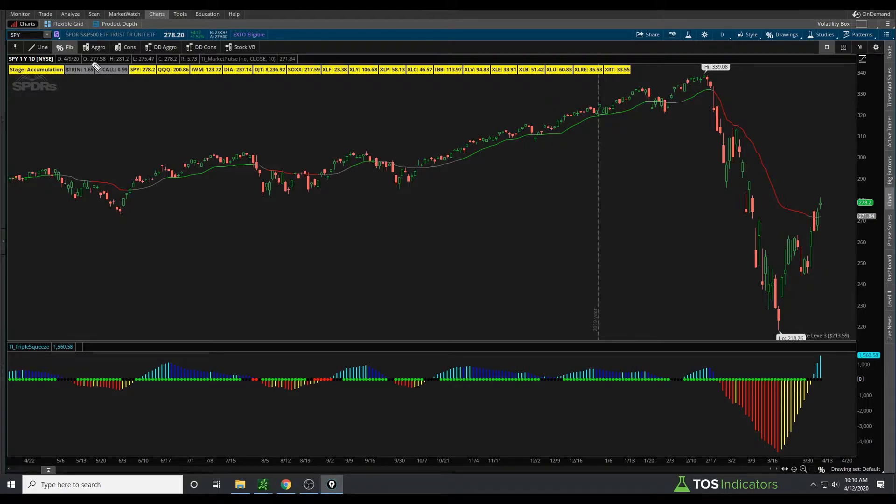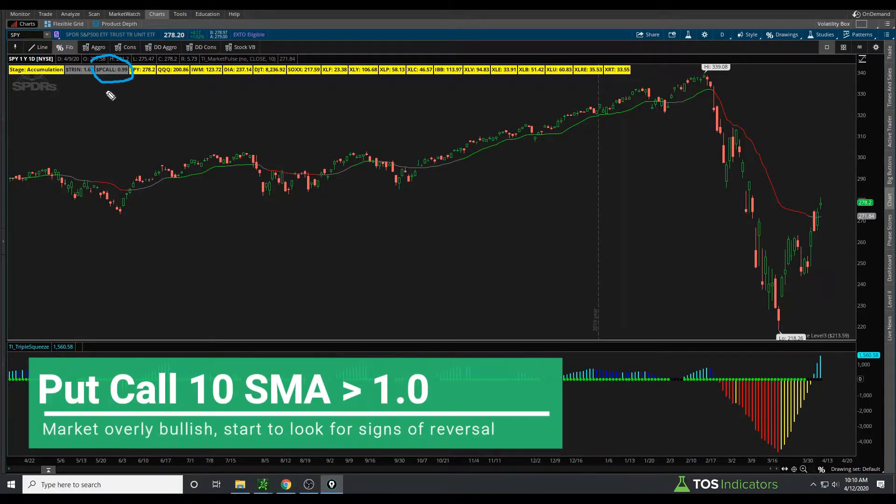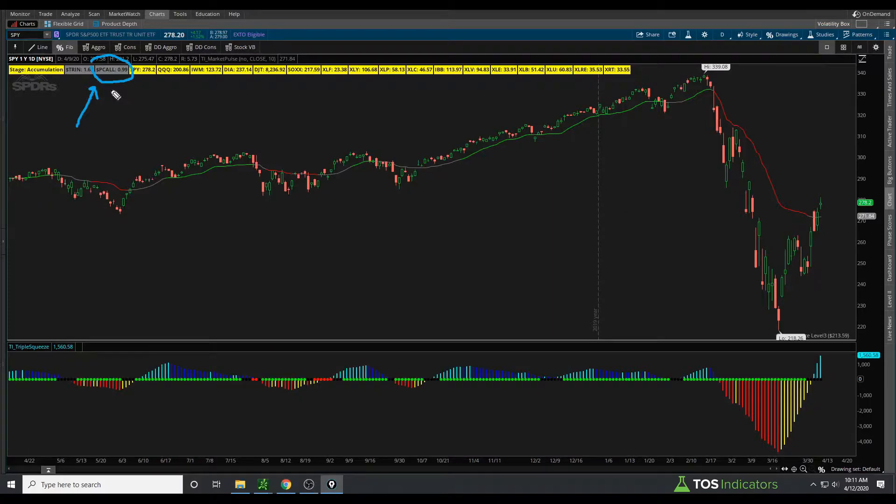Currently, the 10-period simple moving average of the put-call ratio is showing us that we're at a period of 0.99. And when we get to 1.0, that's when our trigger actually sets in, in which this label starts to light up as red, giving us that initial indication that the market is overly bullish and we can start to look for signs for a potential reversal.